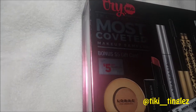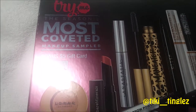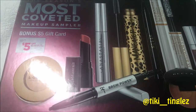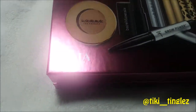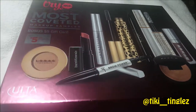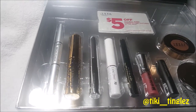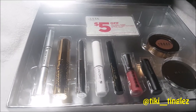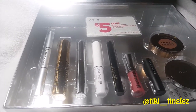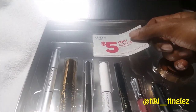This is our Ulta Most Coveted Makeup Sampler, with nine amazing products for us to try today. We're just going to take a look — let's open it and see. What a beautifully brilliant box! It illuminates and glows as soon as you open it up and gives you that feeling of excitement that you know you're going to be in for something good.